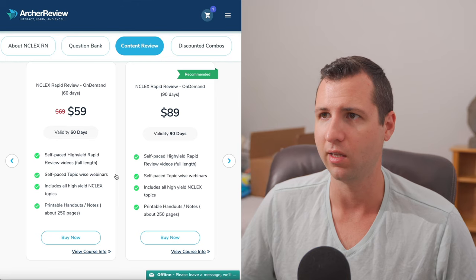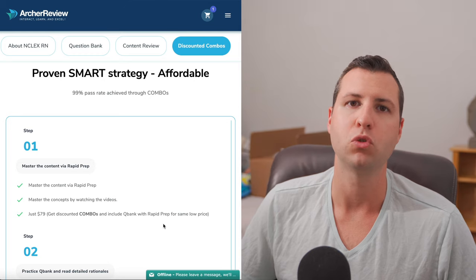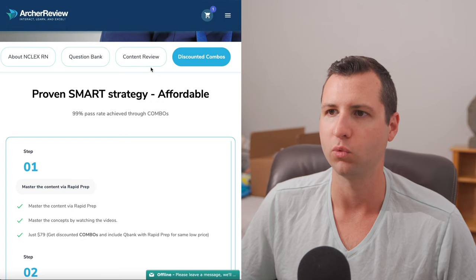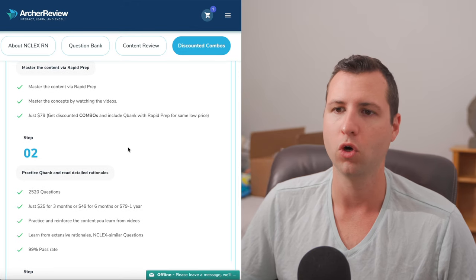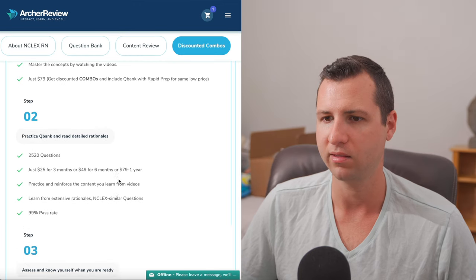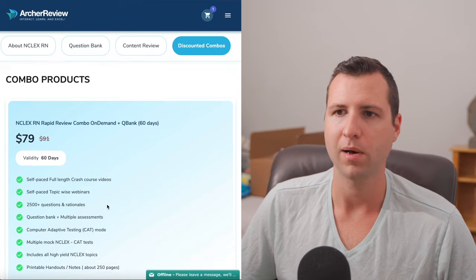Look at the pricing — once again, it's super cheap compared to Hearst. Hearst is now pretty much the cheapest program that will include this kind of content review, and that's starting at $249. If you guys want the absolute best that Archer has to offer, I suggest you go for a combo review — basically a mixture of content review plus the question bank. The way they envision this: you start with the rapid prep content review to catch up on all the important stuff, then move to the practice question bank, take your computer adaptive tests, and gauge your assessment level.